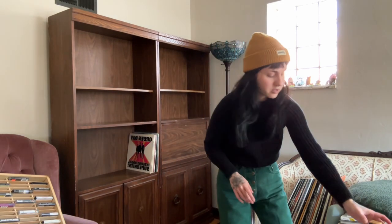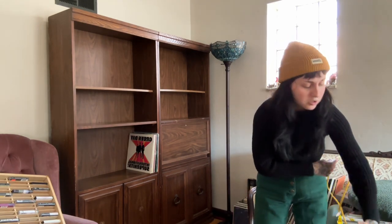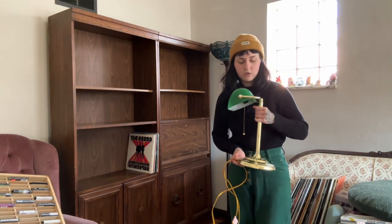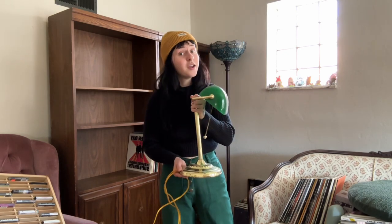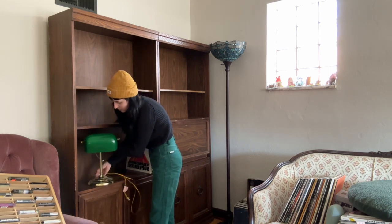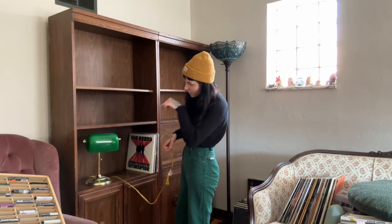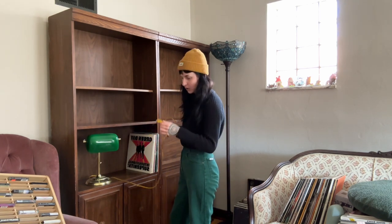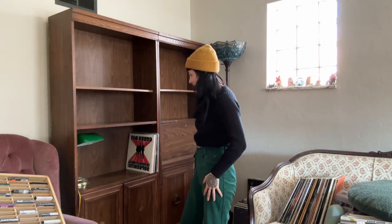The only thing is, I have this vintage lamp that was actually my great grandma's, so it's really special to me. My mom had it for a long time. It's not in the best condition, and I was thinking about putting it on the shelf. There's no hole for the cords, but I think I really like it there.